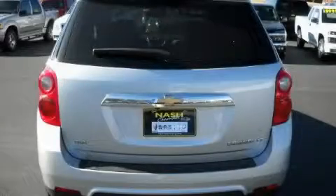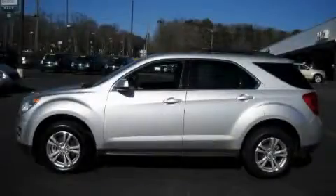The solid four-cylinder engine connected to a smooth shifting automatic transmission will quickly show that this is a great vehicle. Contact us today and schedule your opportunity to see this crossover in person.